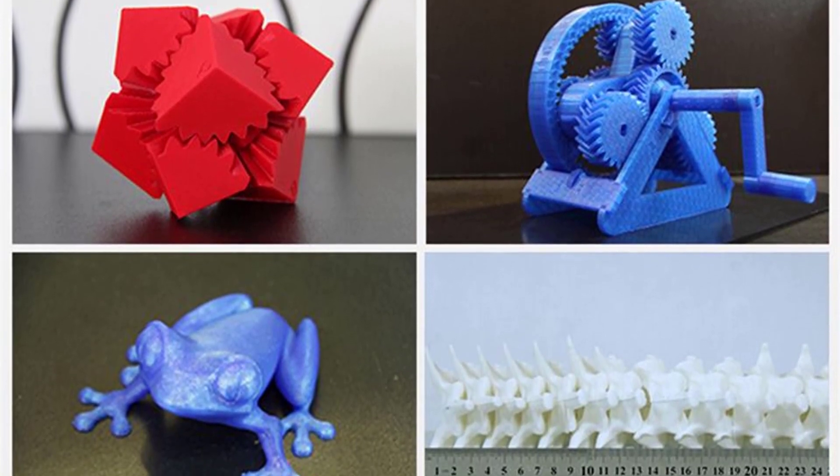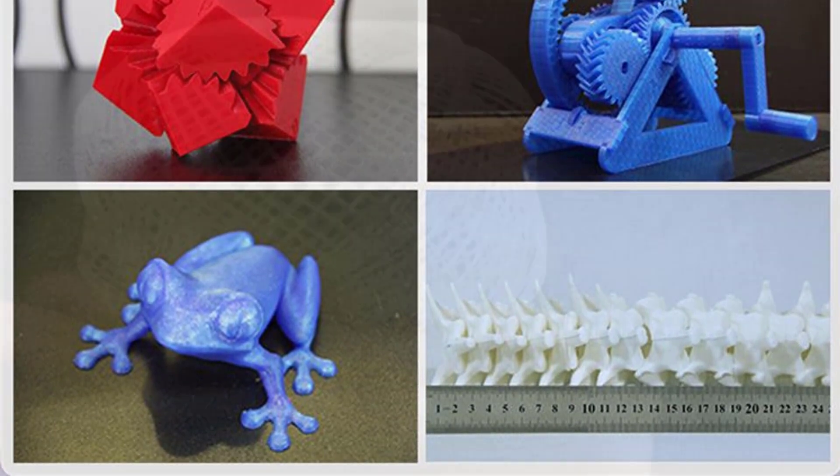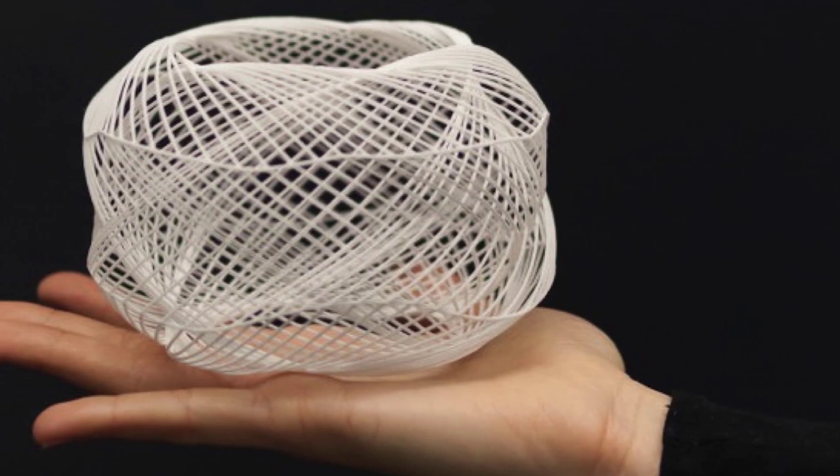It comes with a full manufacturer's warranty and a lifetime service support from FlashForge technicians. Impressed with what you're seeing? Don't rush — we have more to show you.